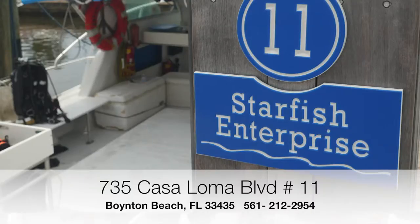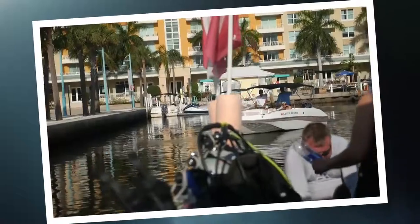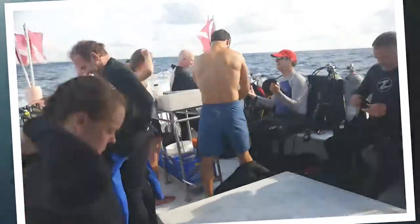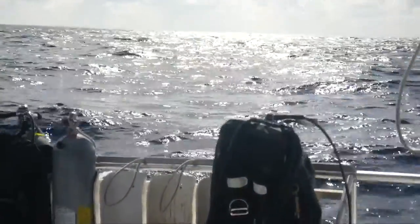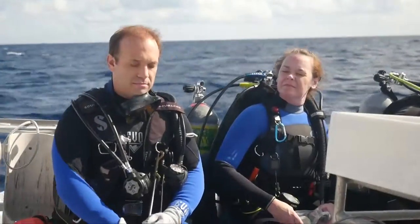We're Starfish Enterprise out here in Boynton Beach, Florida, checking out some of the reefs that we've got here. We have some of the most exquisite diving in South Florida located right off your shoreline. Out here you're gonna find anything from turtles to sharks to eels, lobsters, all sorts of hogfish and other tropicals you can find on our reef.